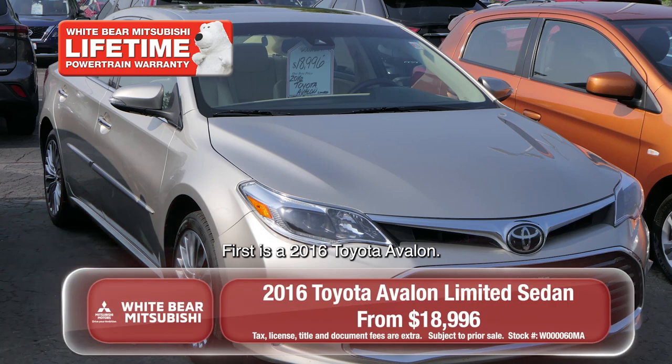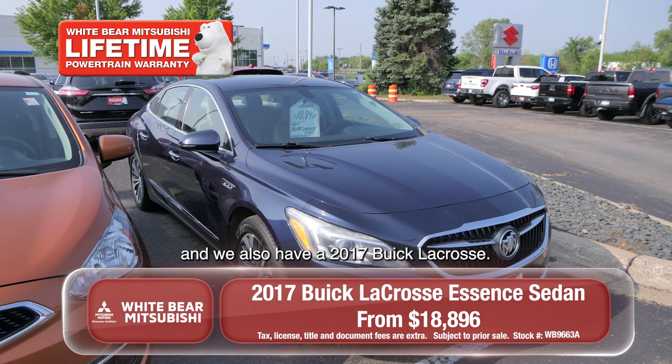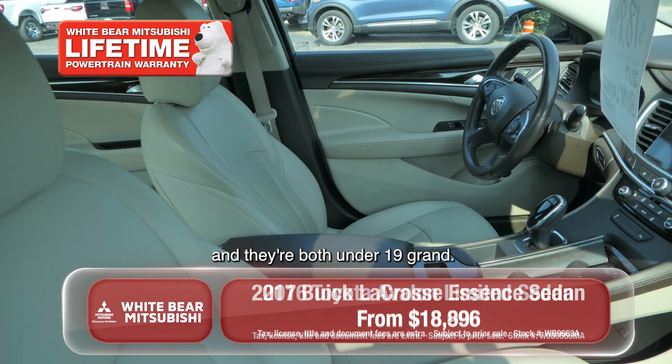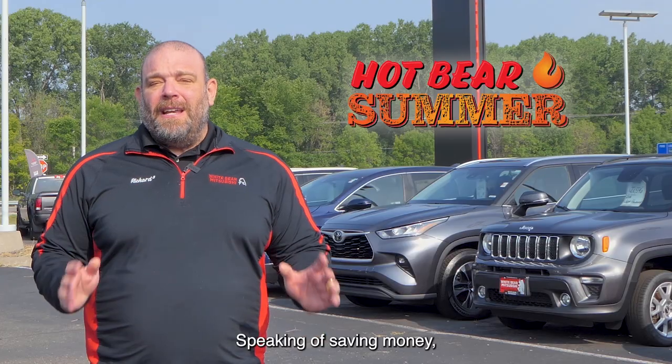First is a 2016 Toyota Avalon — decked out, cashmere in color with a light interior. We also have a 2017 Buick LaCrosse. Both vehicles are certified with our free lifetime powertrain warranty, and they're both under $19,000. They're great mid-sized sedans for you and your family, and they'll save you a lot of money.